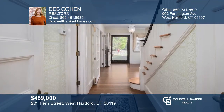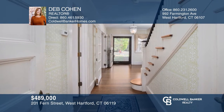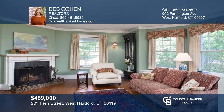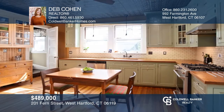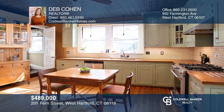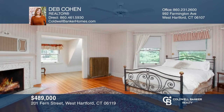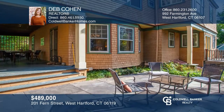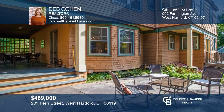Step up to the inviting front steps of this gracious home and enter, noticing the high ceilings, oversized windows, and original hardwood floors. The French doors and bay windows are the highlights of the living and dining spaces. Entertaining will be a breeze as your guests move effortlessly out to the veranda and patio. Check it out today with Deb Cohen.